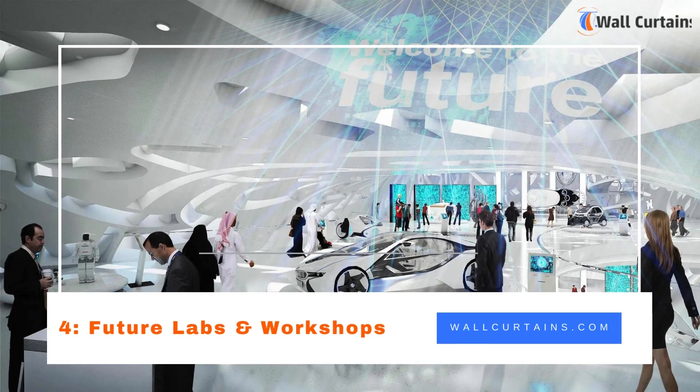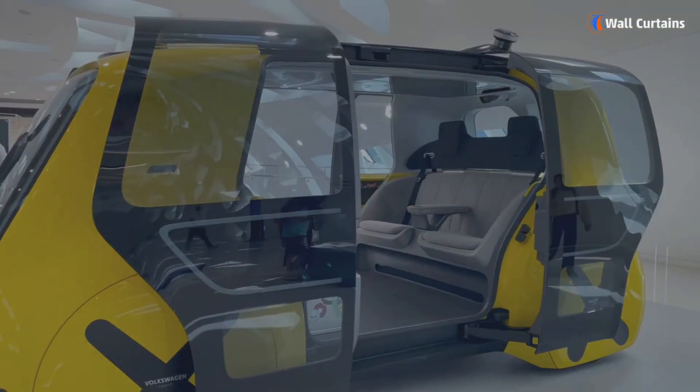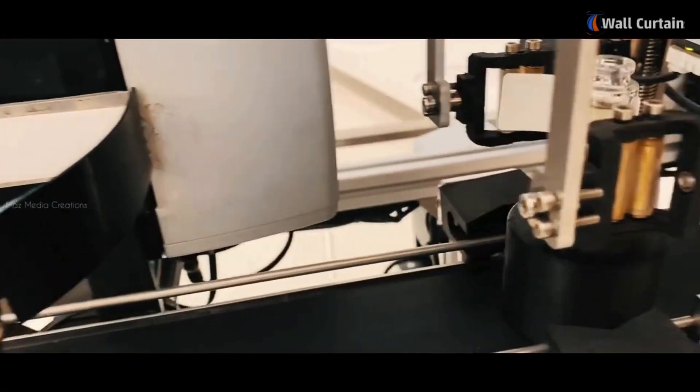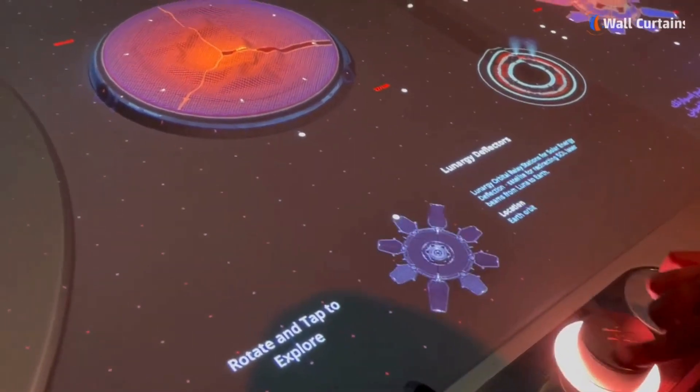Four: Future Labs and Workshops. One of the highlights of the Museum of the Future is its future labs and workshops. These interactive spaces provide a hands-on experience, allowing visitors to participate in experiments, design challenges, and collaborative projects.